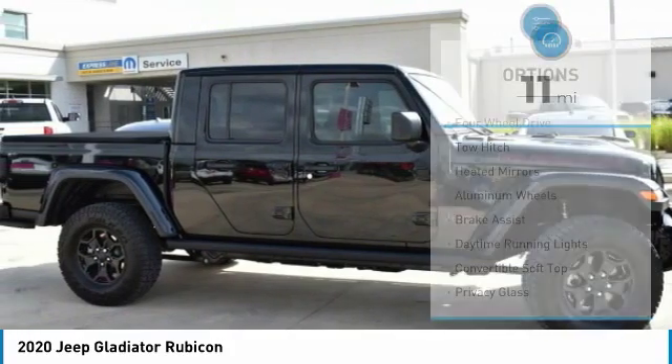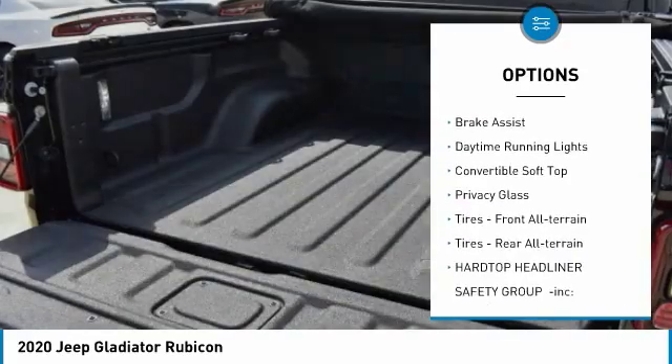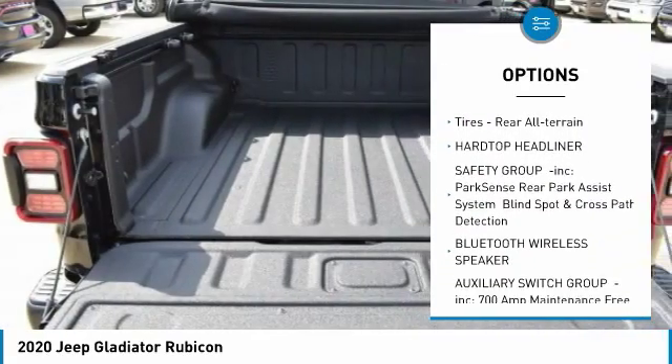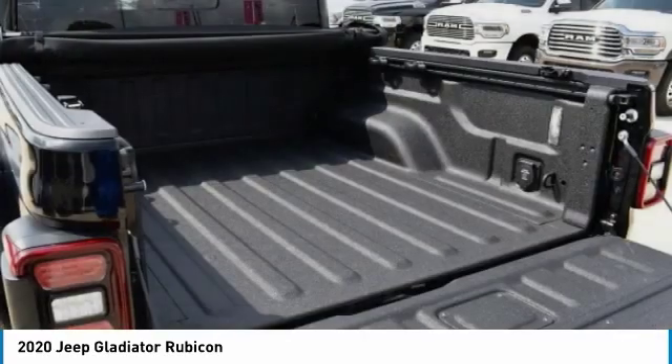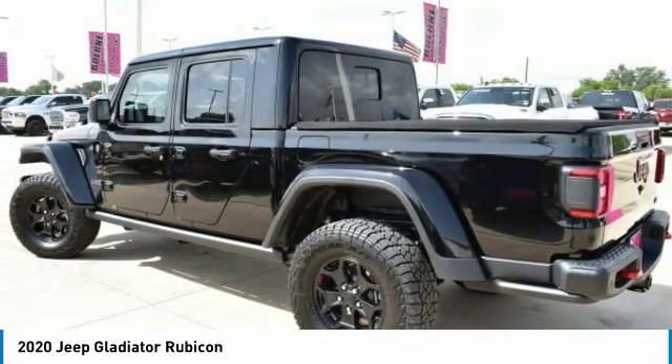Here are some of this vehicle's great options: four-wheel drive, tow hitch, heated mirrors, aluminum wheels, brake assist, daytime running lights, convertible soft top, privacy glass, front all-terrain tires, rear all-terrain tires.